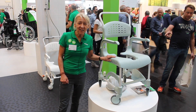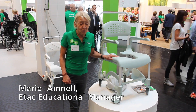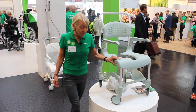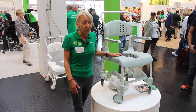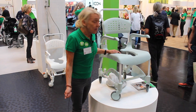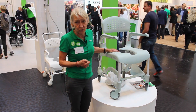Hello, my name is Maria and I'm the Educational Manager at ETAC. I'm going to explain to you why CLEAN is such a success for ETAC. CLEAN has been on the market for about 15 years, and it was an immediate success because we added new functions to the chair.